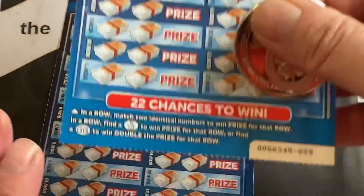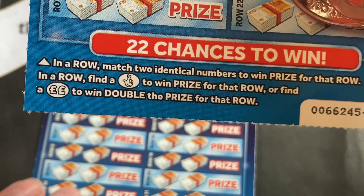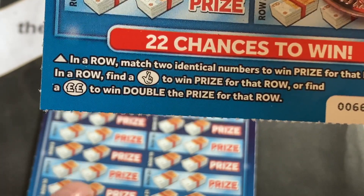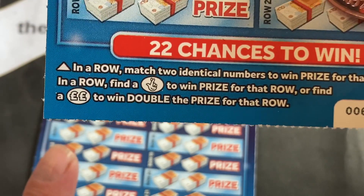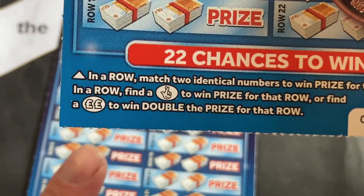Let's have a look. Down the bottom here in a row, match two identical numbers and we need to find the lucky fingers. If we find number 30 with a lucky fingers beside it, we win that prize. If we find a number with the double pound symbol beside it, we double that prize. So be nice to find a full ticket.